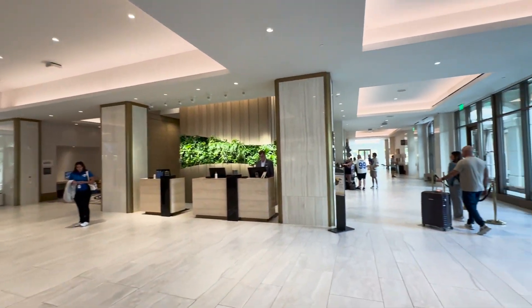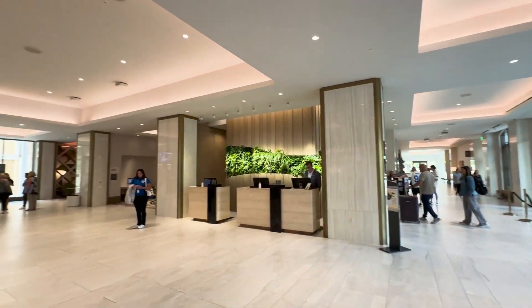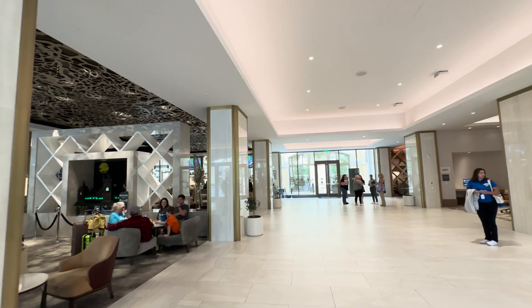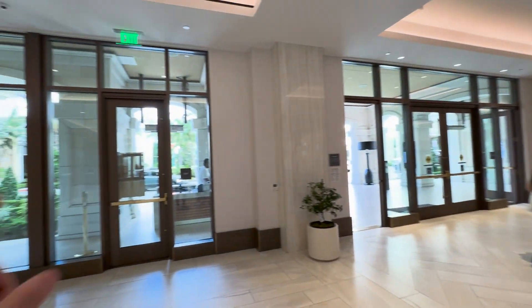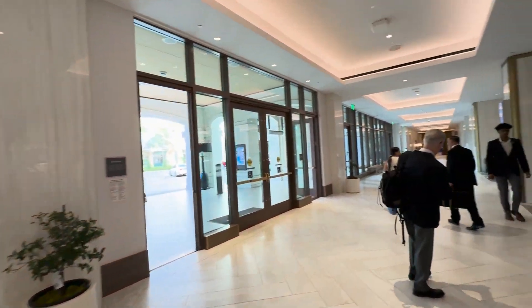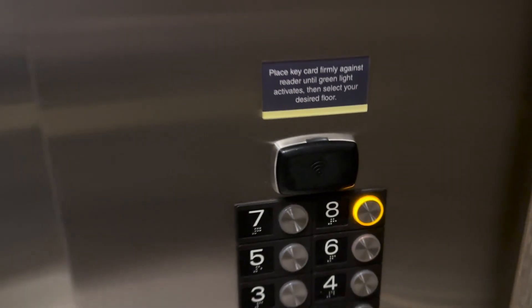Down there is the pool, to the left is the gym. Out back they have a parking garage for self-park or valet. If you valet, you park up front and bell services is right out there to take your bags. We're heading up to the club lounge on the eighth floor — our room is on the fourth.